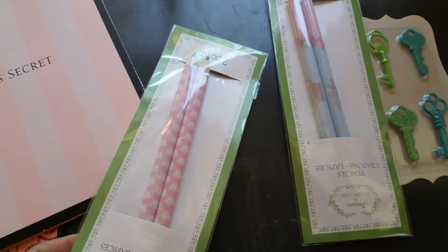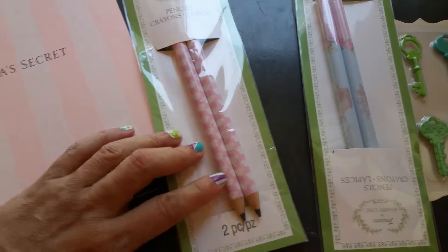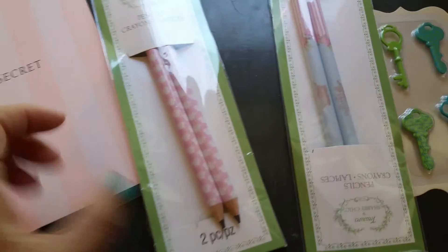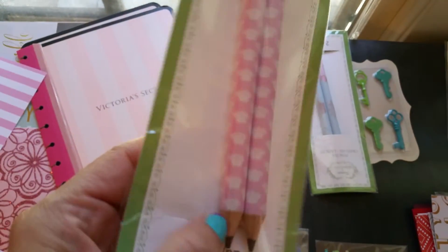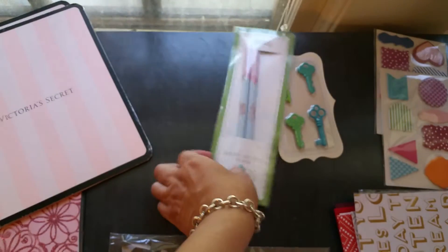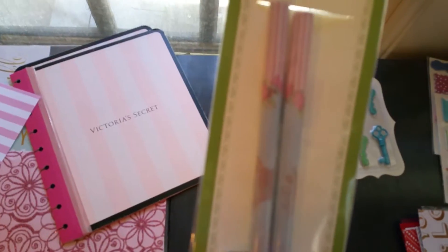I suffer from carpal tunnel, so using standard size pencils and pens really hurts my hands. So I bought these — they're bigger than your average size pencil. These are really cute and they're $1.50. They have little crowns, and here's another one with little flowers with little stripes — really cute.